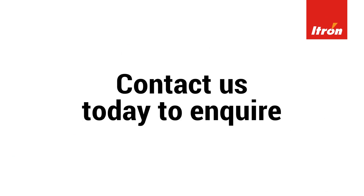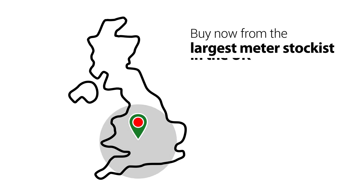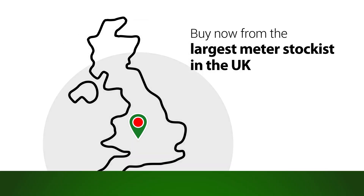Contact us today about our full iTron range of meters, available in a wide range of sizes and flow ranges. Buy now from the largest meter stockist in the UK.